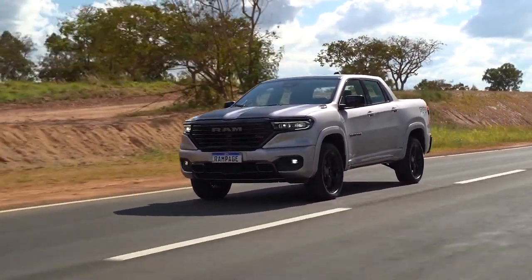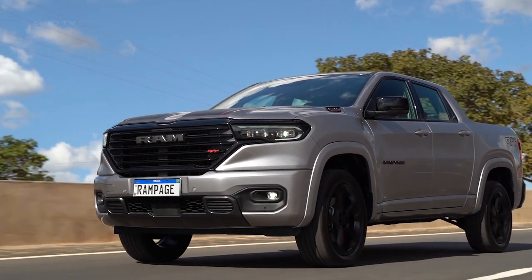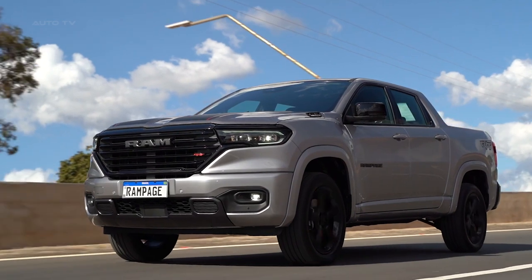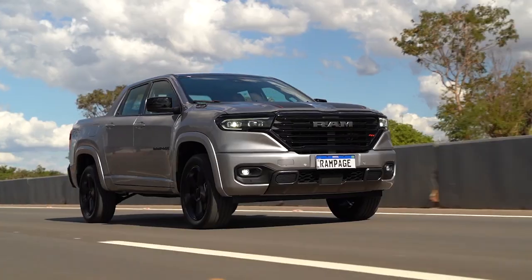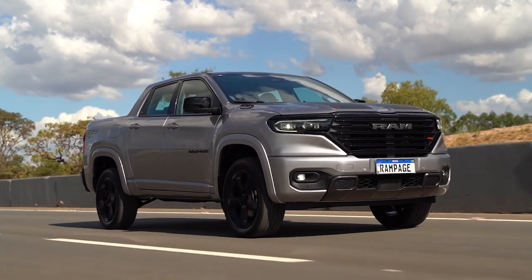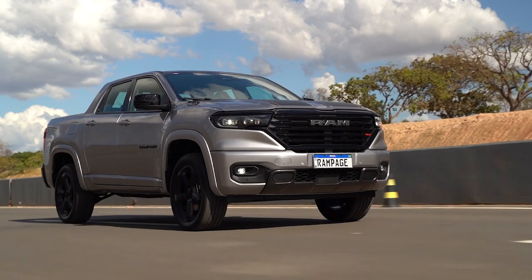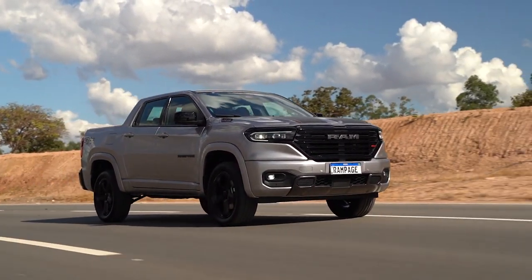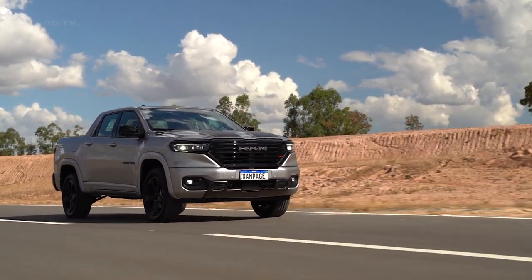The heart of the Ram Rampage is its 1.3-liter turbo engine, producing an impressive 185 horsepower and 200 pound-feet of torque. This ensures a dynamic performance, enabling the truck to easily navigate both urban environments and rugged terrains. In addition to raw power, the engine's configuration is optimized for fuel efficiency, and the transmission and drivetrain are crafted to provide a balance between economy and performance, appealing to customers who do not want to compromise.